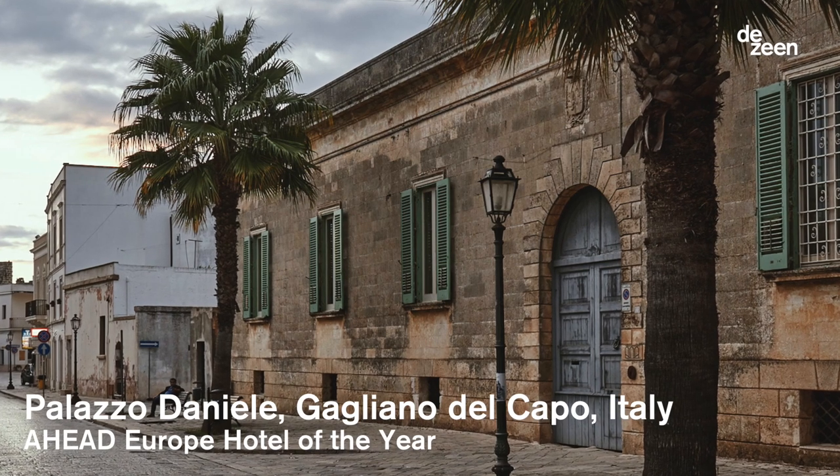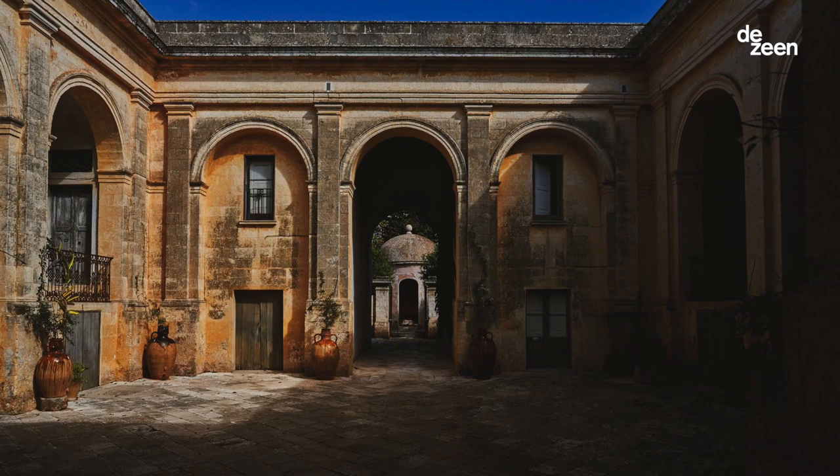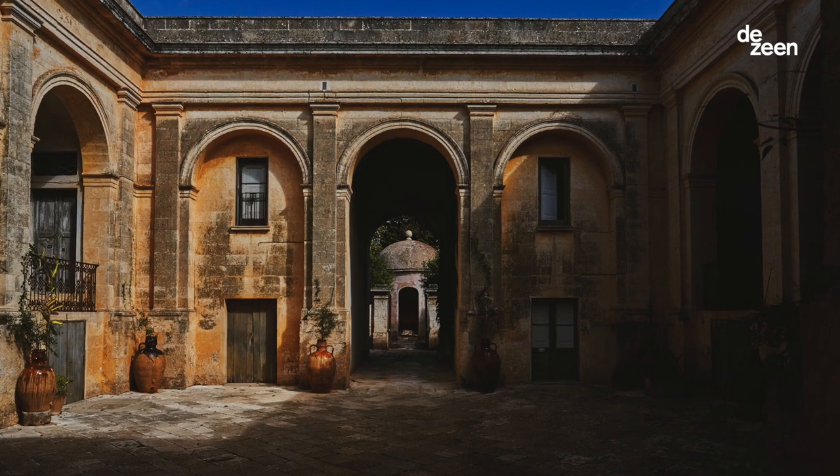Palazzo Daniele is a boutique hotel located in the south of Italy in the Salento region. It's a whole building basically built by two courtyards connected together.